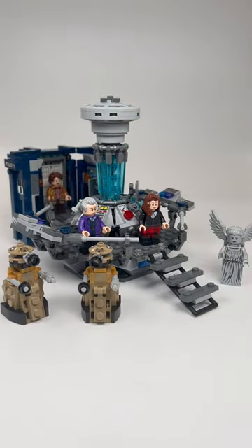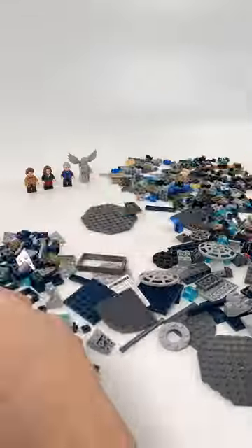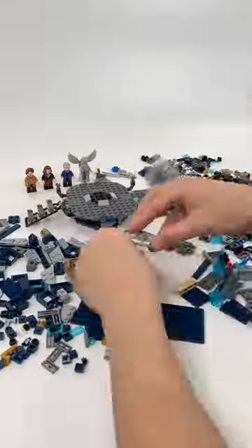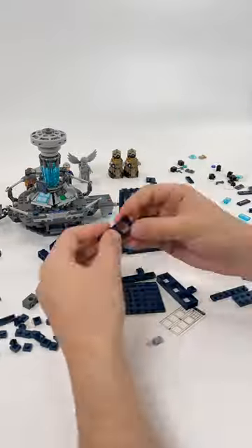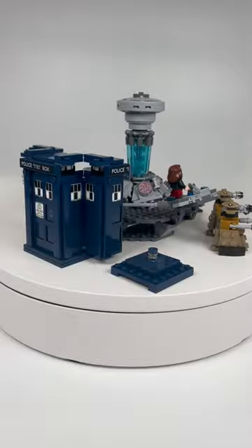The LEGO Ideas Doctor Who. This retired 10-plus set came with 625 pieces and retailed for $60 back when it came out in December of 2015. Now it'll cost you around $150. It's the 11th Ideas set.